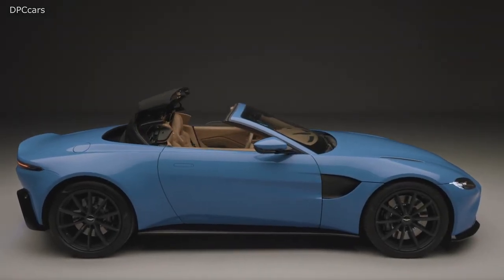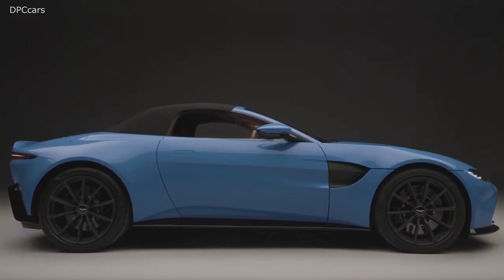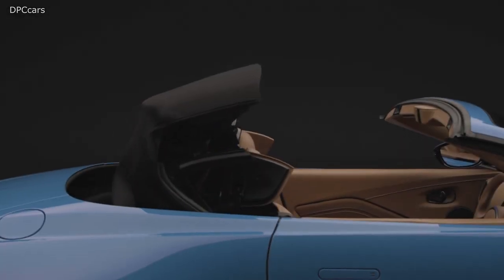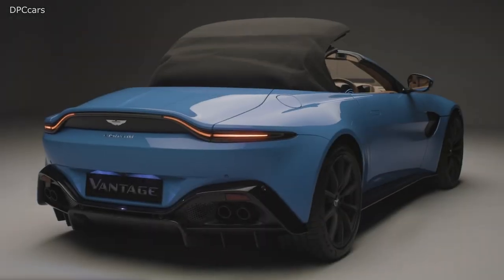The 2021 Aston Martin Vantage Roadster has the world's fastest convertible roof. Thanks to a unique and lightweight Z-fold roof mechanism, the Vantage Roadster gains just 132 pounds over its fixed roof counterpart and has the fastest roof operation of any automatically folding convertible on sale today.